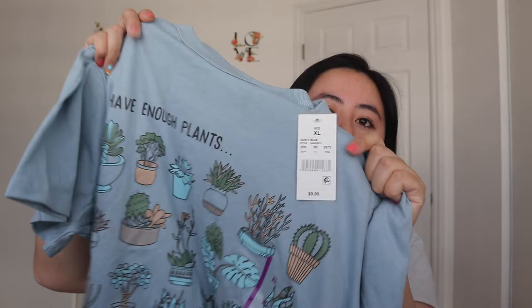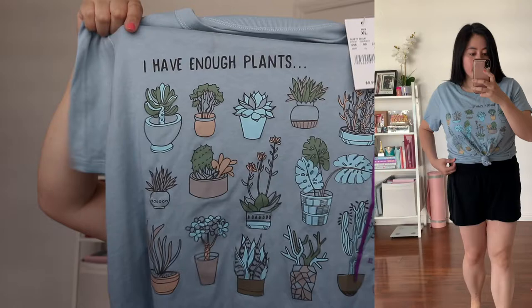The next t-shirt that I got is this pretty blue color t-shirt. Both t-shirts have a really nice soft texture. On this one it says 'I have enough plants' and it has a bunch of plants in little pots. I thought it would pair perfectly with either the skirt or the high-waisted jeans I got.